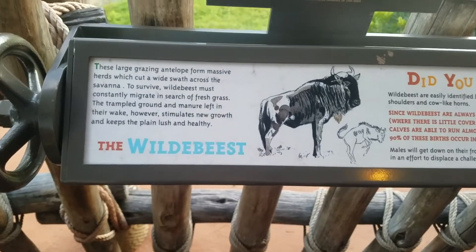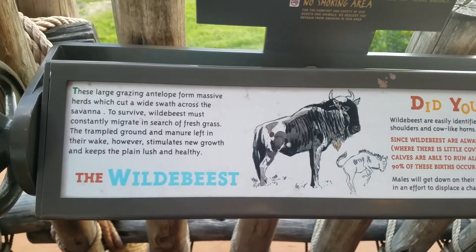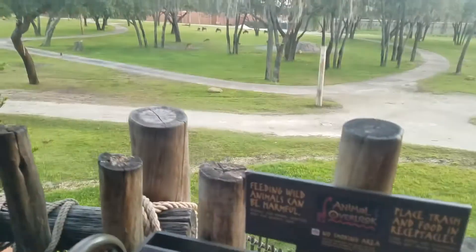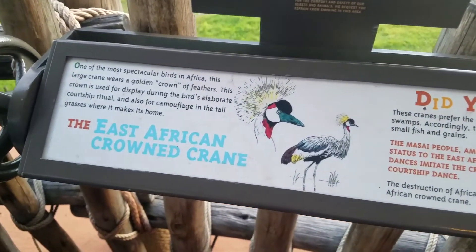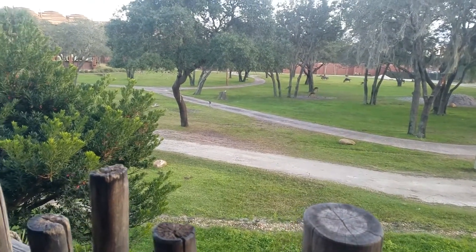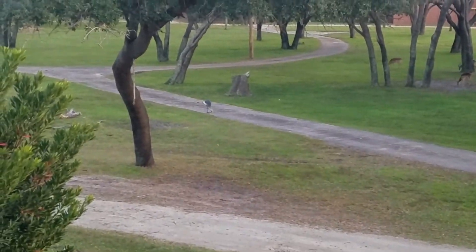They actually have a little spinner thing here — I'm not going to spin it because of COVID, but it has little info on the different animals. My brother did it with a sweatshirt. They have the East African Crown Crane — that's one right there on the pathway. Let's see if I can zoom in here. There he is.